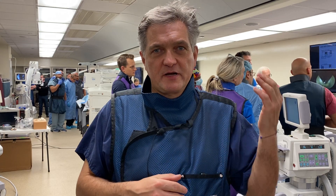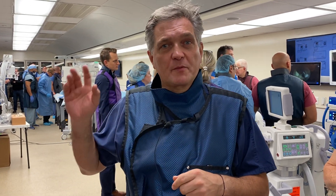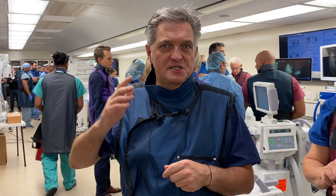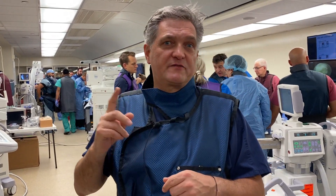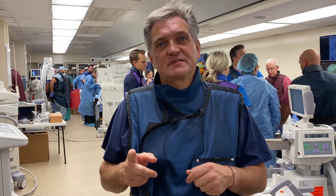We are looking at all the exciting technologies — navigation, robotic surgery, endoscopy, augmented reality, virtual reality. All those technologies are being displayed. Participants rotate to make sure that everybody really gets a good look at all the different technologies.